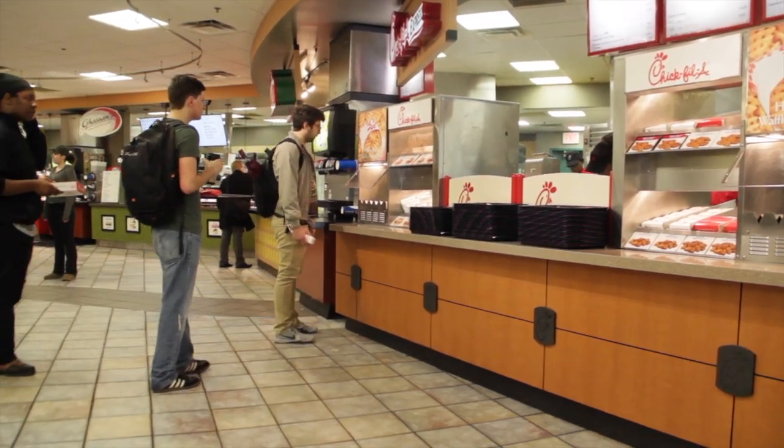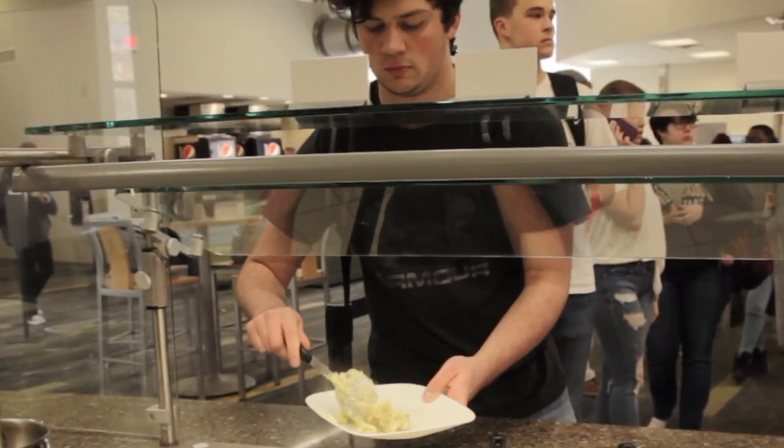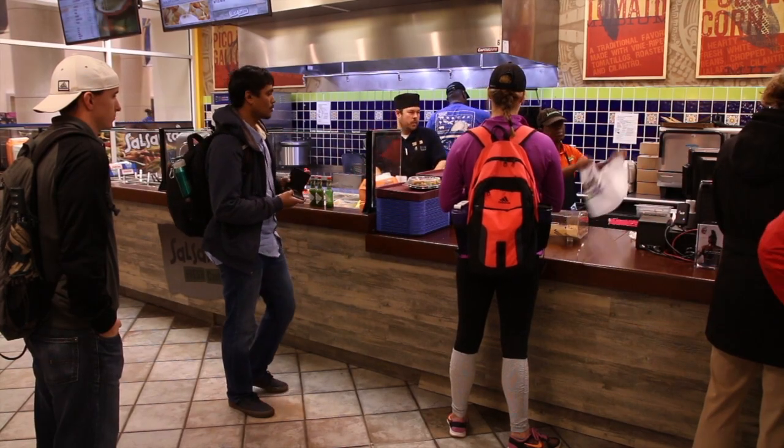UNC Greensboro has nearly 15,000 students who commute to campus, and Spartan Dining offers a robust selection of meal plans that fit your busy lifestyle and budget, no matter the size.